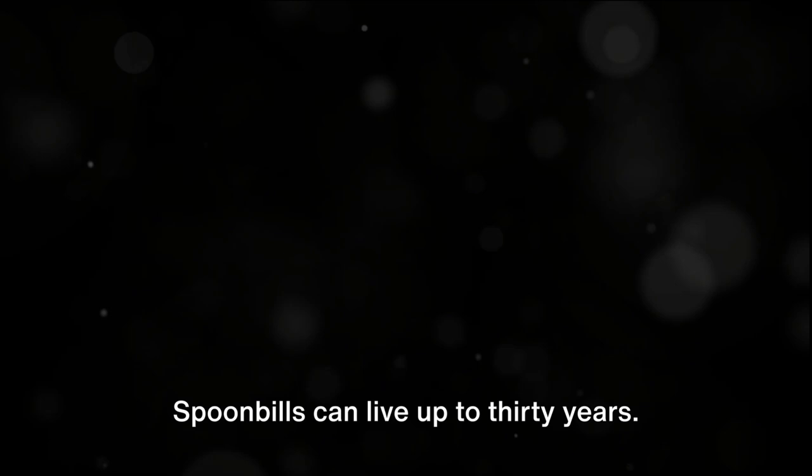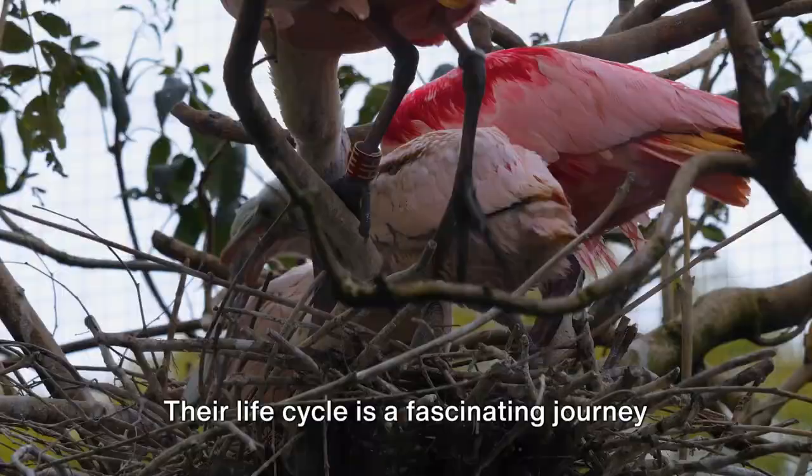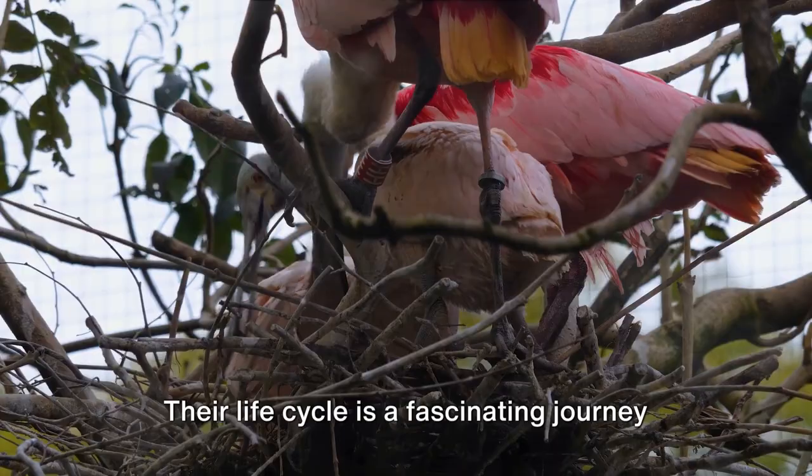Spoonbills can live up to 30 years. So what have we learned about the spoonbill today? We've discovered that these birds are more than just their namesake bill. Their life cycle is a fascinating journey from egg to adult, filled with growth and transformation.